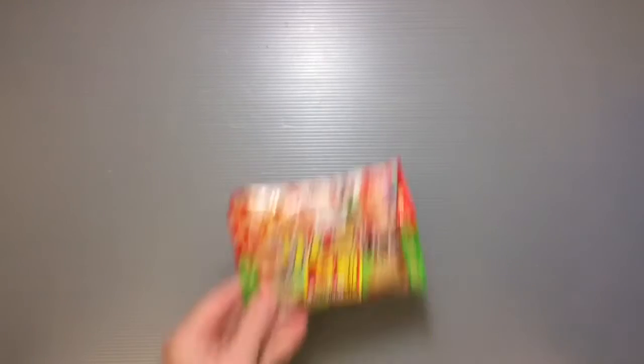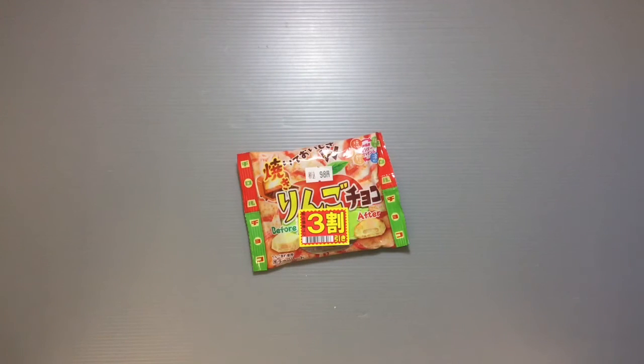Hi everyone, my name is Heather and I'm the person behind Happy Puppy Truffles. Today I wanted to share with you guys a new flavor of snack that I found here in Japan. It's the series of chocolates that I've showed you guys before, the Chirodo Choco.